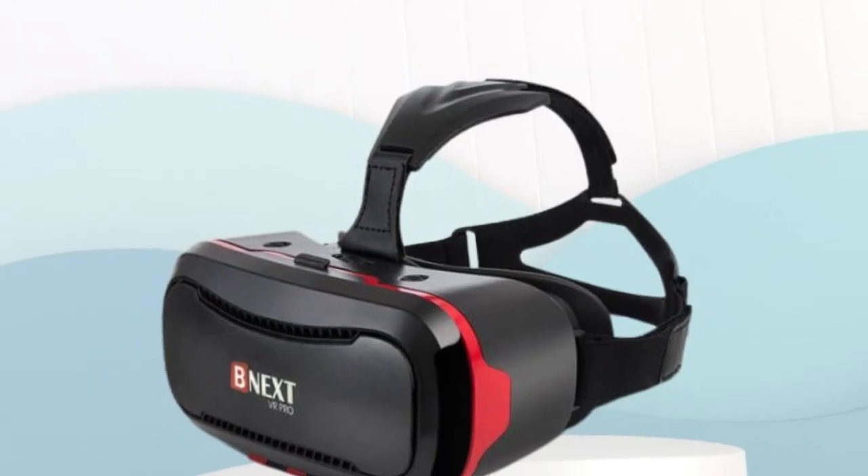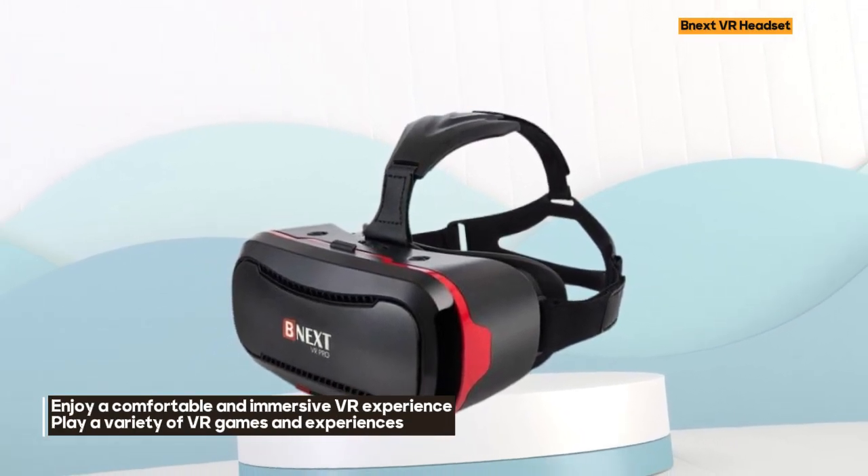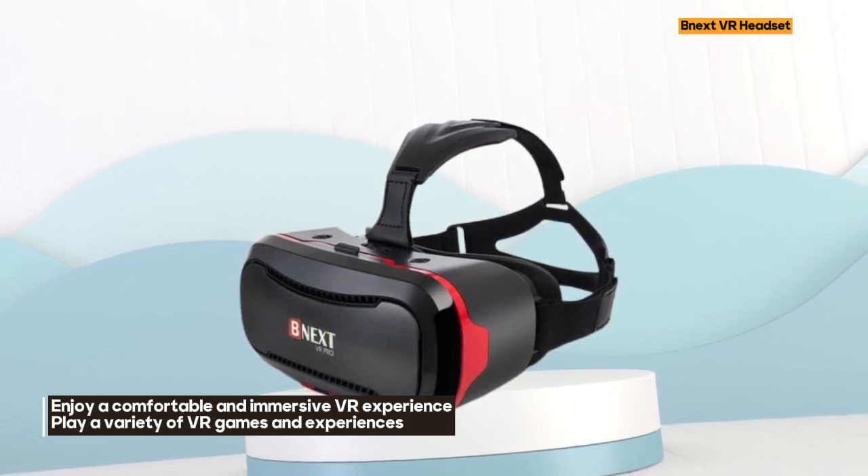The sleek blue design of the NextVR Headset is complemented by its sweat-proof feature, ensuring a comfortable and enjoyable experience for users of all ages.